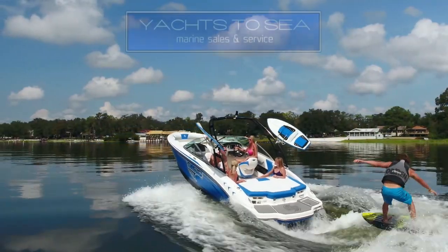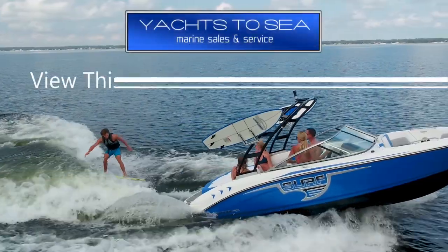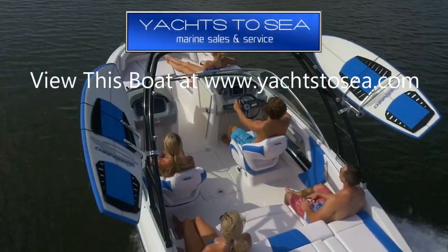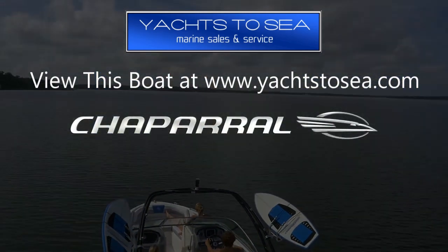All right guys, that wraps up today's tour of this 2019 Chaparral 21 H2O Surf. Thanks for joining us, and if you'd like some more info, you can see this boat on our website at yachtstosea.com.